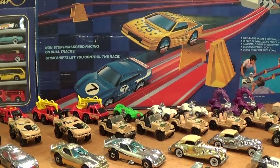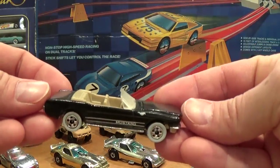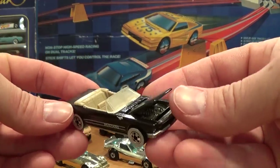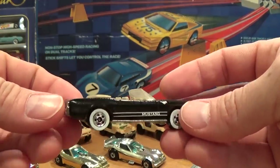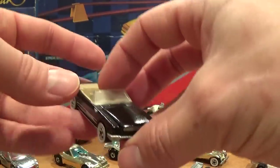Another interesting car that was quite hard for me to find at the time was this '65 Mustang in black. The only year released with this paint job was 1988. At the time this was a $20 car — it may still well cost you that if you can find one.